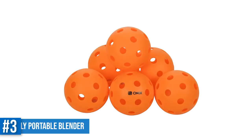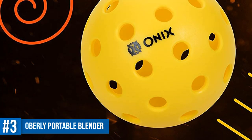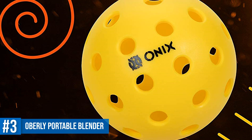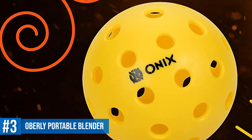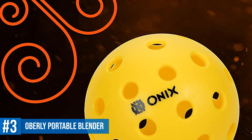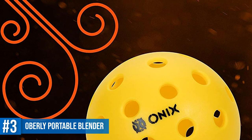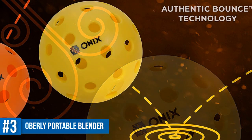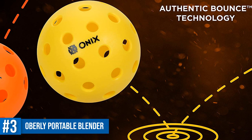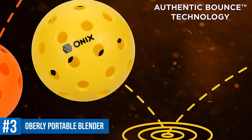Number 3: Onyx Pure 2 Indoor Pickleball Balls. This is the indoor version of the Onyx Pure 2 Pickleball Balls and has all the features of the outdoor version. Compared to the outdoor one, the holes are larger here and the true flight technology gives it accurate flight and outstanding control. In terms of consistency, this is by far the most consistent indoor ball we have reviewed. Due to the authentic bounce technology, it will keep bouncing and react the same even after you play with it for a long time.